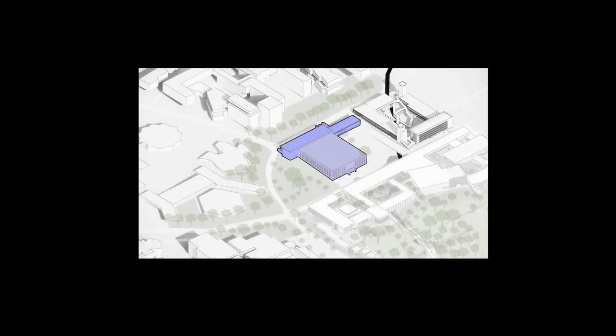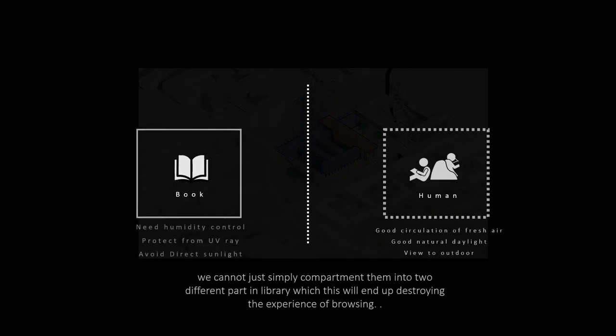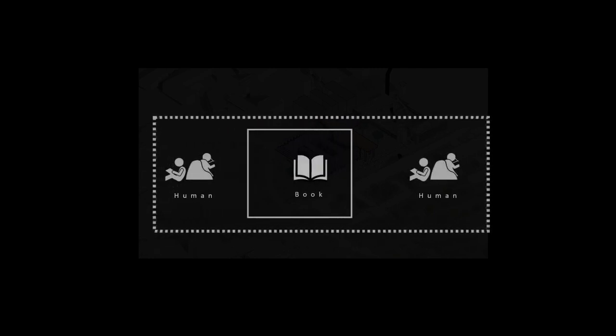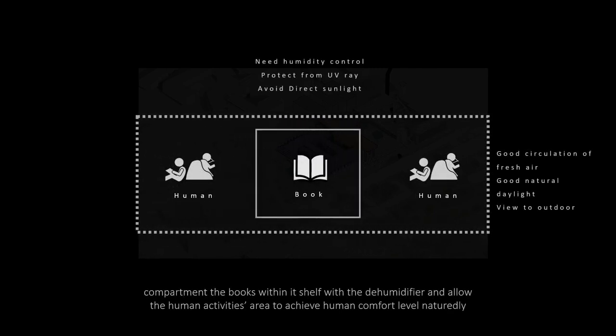To overcome this, instead of demolishing it, we adaptively reuse the building by retaining the structures, removing the walls, and opening up the podium area into a courtyard to allow light to shower into the interior spaces and wind to cross through the building. To balance the requirements for books and humans, we compartmentalize the books within enclosed units with humidifiers, and allow the human activity area to achieve human comfort levels naturally.